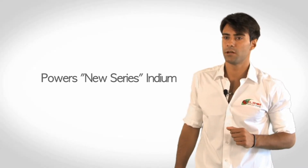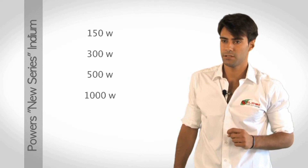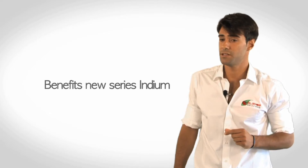The new series includes the Indium powers 150, 300, 500, 1000, 1500 watts, and the brand new 2000 watts. Compared to the historical Indium ATG, the new series includes several improvements.